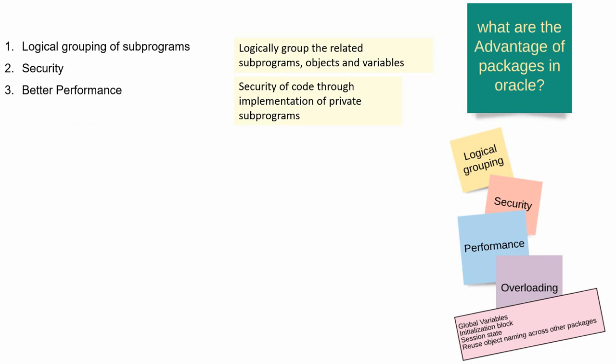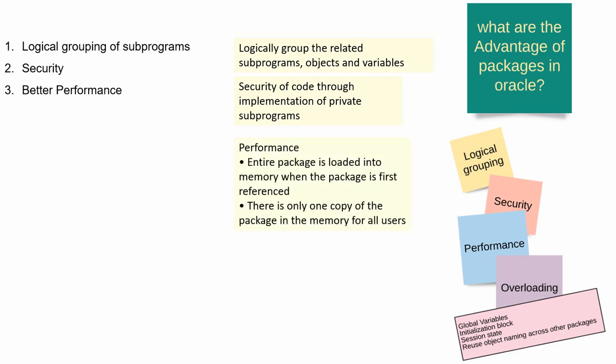The third point is, from a performance point of view, packages will be much better compared to standalone procedures and functions. Because the moment any component of a package is called — for instance, a variable, a procedure, or any function — the entire package will be loaded into memory. So from that point, any subsequent call to other objects within the same package doesn't have to keep reloading the package into memory, because the first time the entire package is already loaded.